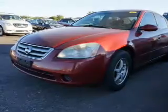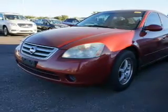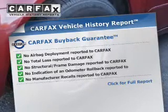Safety was made a priority with these features: independent suspension, a passenger airbag, front ventilated disc brakes, and child safety locks. Rest easy knowing this vehicle comes with a Carfax Vehicle History Report from Carfax,